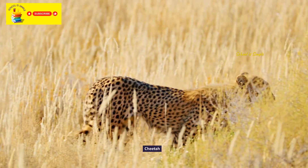Meerkat. Zebra. Crocodile. Komodo dragon.